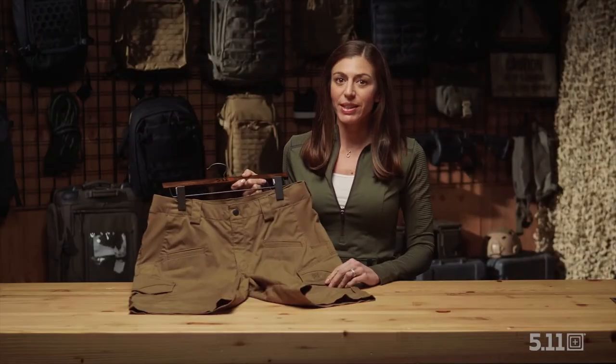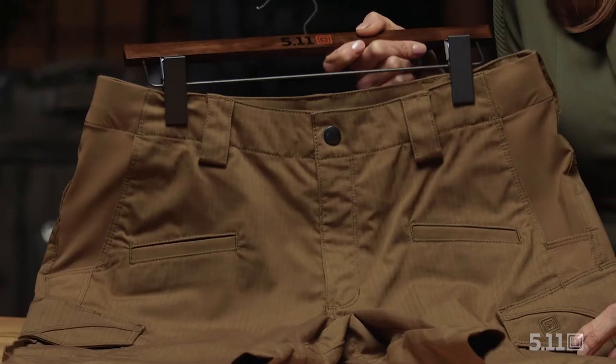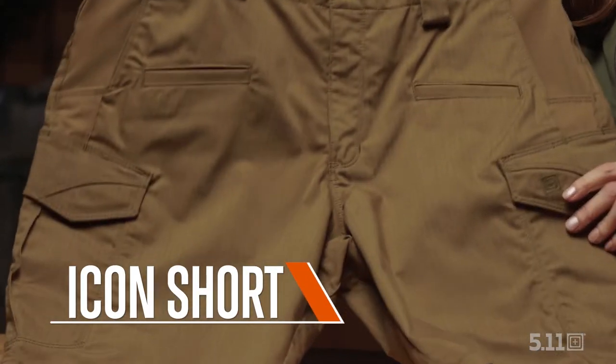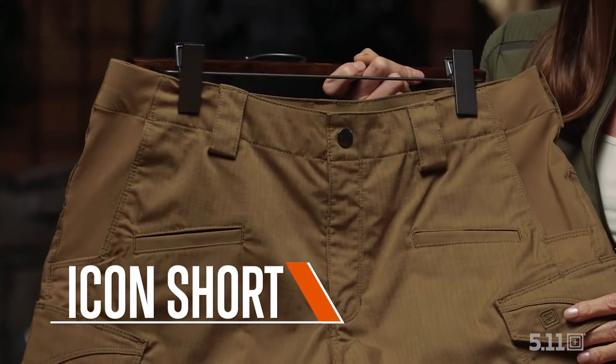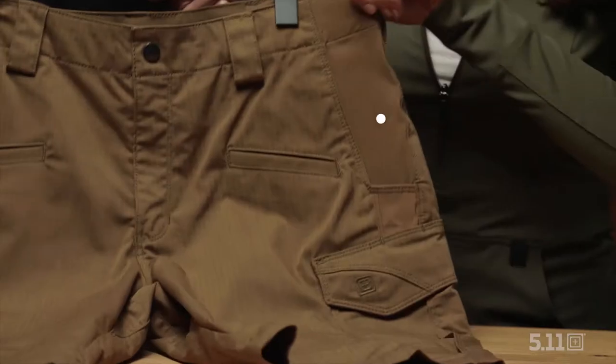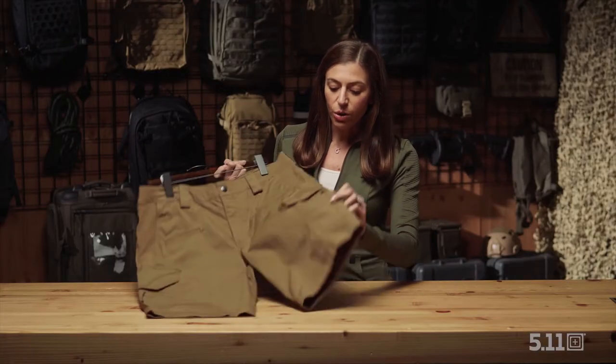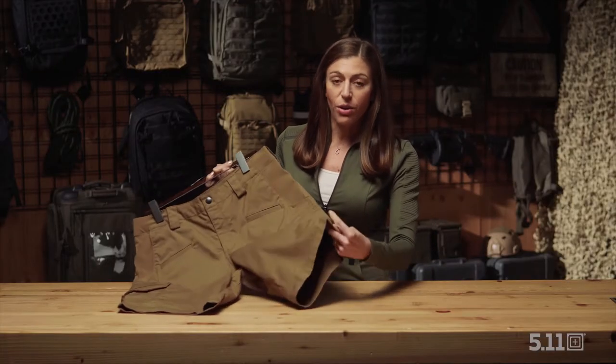Many of you will remember in 2020, 5.11 came out with an update to the Strike Pant called the Icon Pant. New for 2021 is the Icon Short. It has all the same functionality as the Icon Pant, just in a short version. Some of the features that you'll enjoy are the elastic comfort waistband. You're also going to have your reinforced cargo pockets for extra storage.